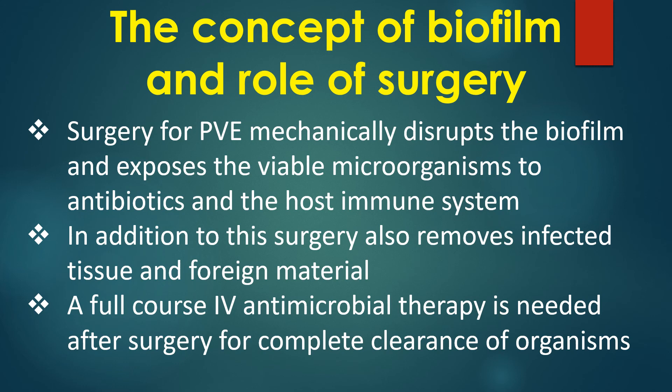Surgery for prosthetic valve endocarditis mechanically disrupts the biofilm and exposes viable microorganisms to antibiotics and the host immune system. In addition, surgery removes infected tissue and foreign material. A full course of intravenous antimicrobial therapy is needed after surgery for complete clearance of the organisms.